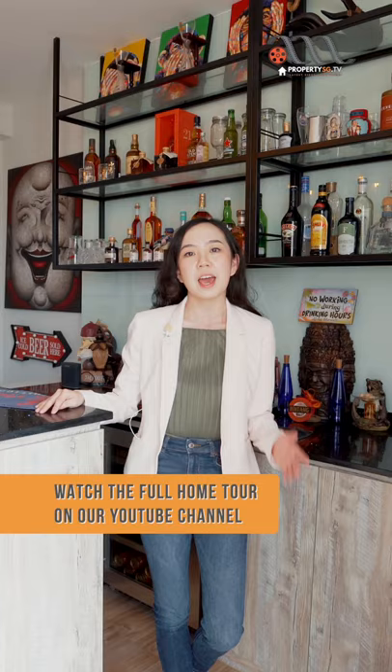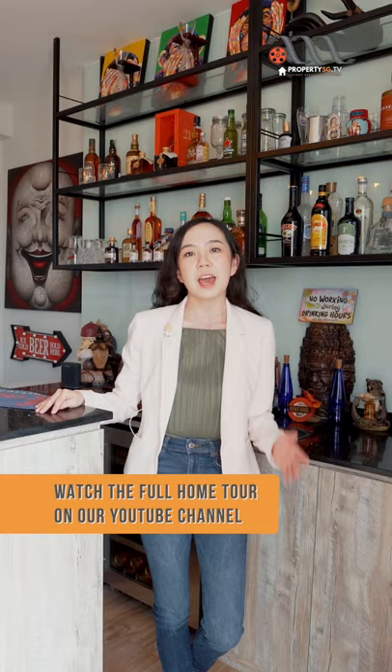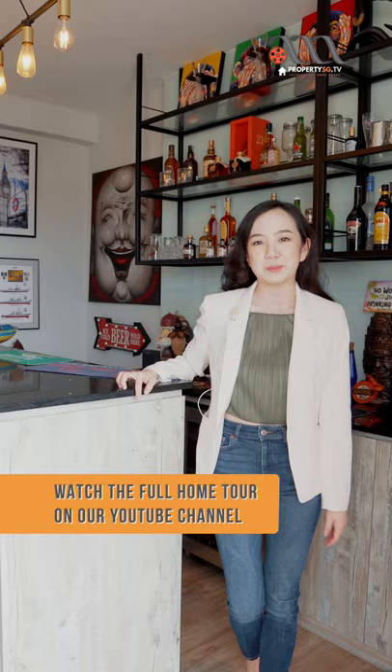There's just so much to rave about this extravagant second level. This cosy bar area is great for those who love to host parties, and for bigger families, feel free to extend this and convert it into your favorite room.